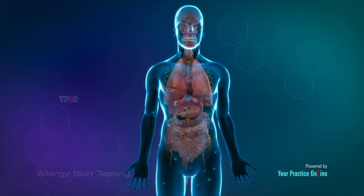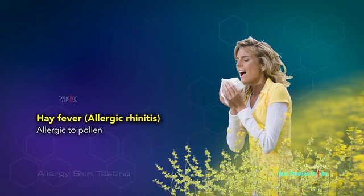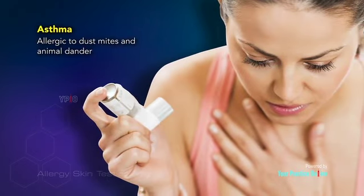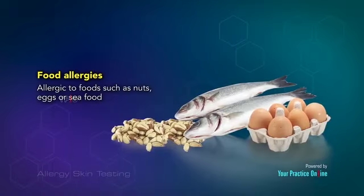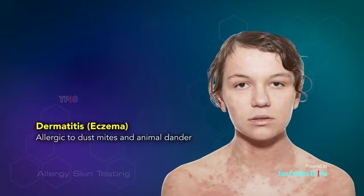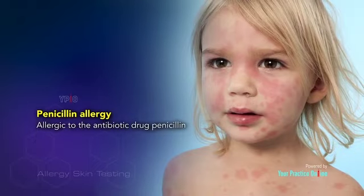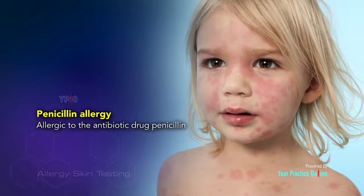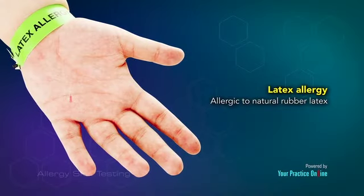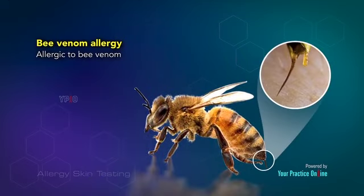Indications. Allergy skin testing is indicated for the following: hay fever or allergic rhinitis — allergic to pollen; asthma — allergic to dust mites and animal dander; food allergies — allergic to foods such as nuts, eggs, or seafood; dermatitis or eczema — allergic to dust mites and animal dander; penicillin allergy — allergic to the antibiotic drug penicillin; latex allergy — allergic to natural rubber latex; bee-venom allergy — allergic to bee venom.